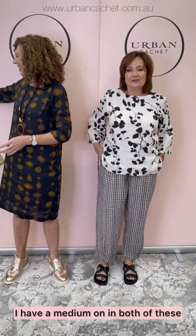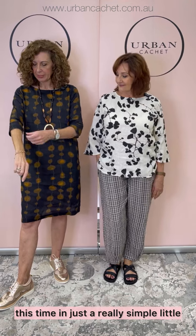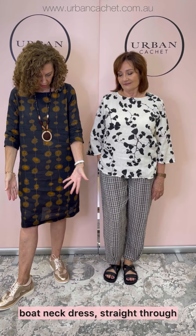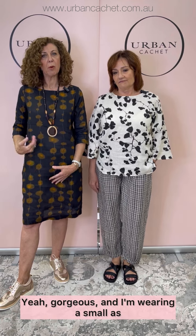I had the matching pant on before. I have a medium on in both of these. And Theresa's got this lovely infusion print dress on — the same print from the last shot in the pant, but this time in a really simple little boat neck dress. Straight through, below the knee, pockets, three-quarter sleeve — and away you go. The print's doing all the talking here. It's a beautiful print — I can just see it with nice tan boots. I'm wearing the small as I have been all the way through.